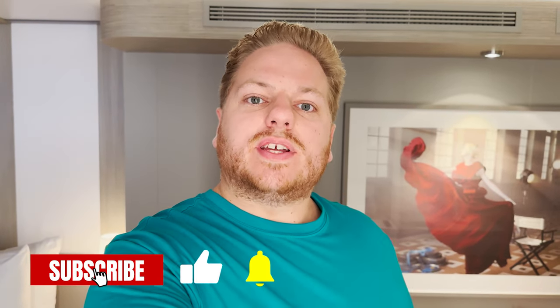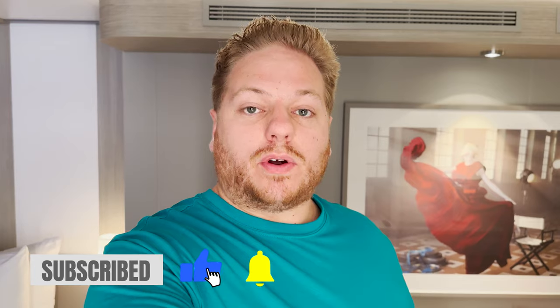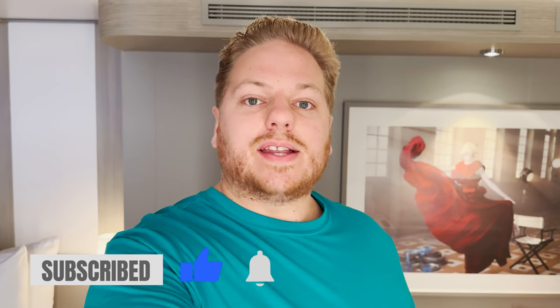Ahoy mates! Welcome on board the brand new Celebrity Ascent. We are here for a two-night special event sailing. If you're interested in seeing the full and complete ship tour of this vessel, as well as all the fun we had during that special event sailing, be sure to check out our entire Celebrity Ascent playlist. But for today's video, I want to take you around and show you all the different room categories that you can stay in on board the Celebrity Ascent.